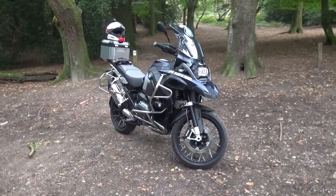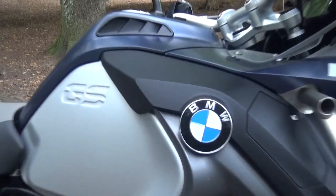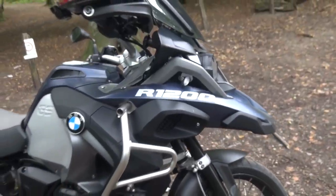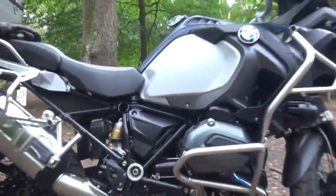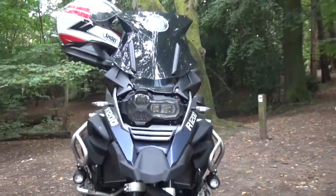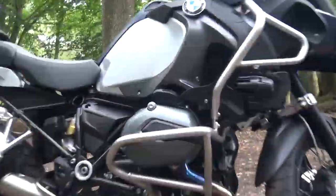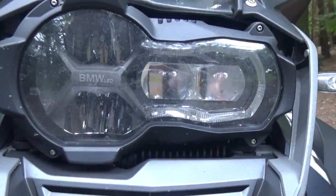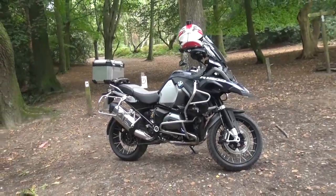It is a fantastic bike and the resale value is great — they don't lose money, which is a bonus. But I think the best thing you can do with one of these is ride one and get stuck in. You can watch all the reviews you like, but reality is it's completely down to the individual rider.